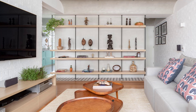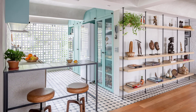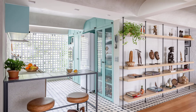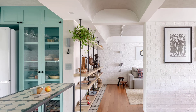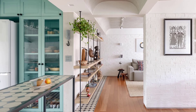Before the renovation, the apartment had three bedrooms and only one large bathroom, while the kitchen was small and impractical. By removing the dividing wall, the living and dining areas are now integrated directly into the kitchen. The third bedroom was transformed into a dining area that faces directly into the kitchen, separated only by a short wall that displays the TV.